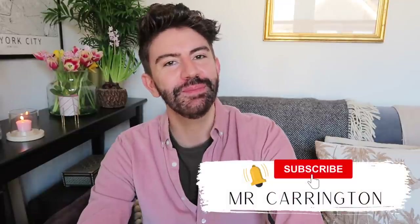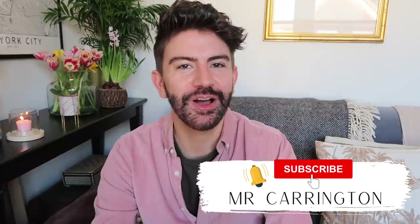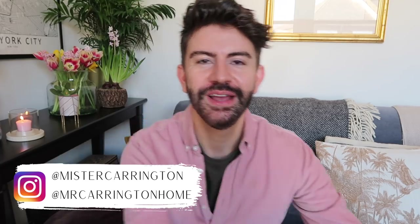Hello everybody, hope you're well, welcome back to my channel and welcome back to a new video. Today I am back with a bargain haul for you — I've got some bits for Easter, some homeware, a few cleaning supplies, a bit of random, and maybe some gift ideas as well, so lots to show you.